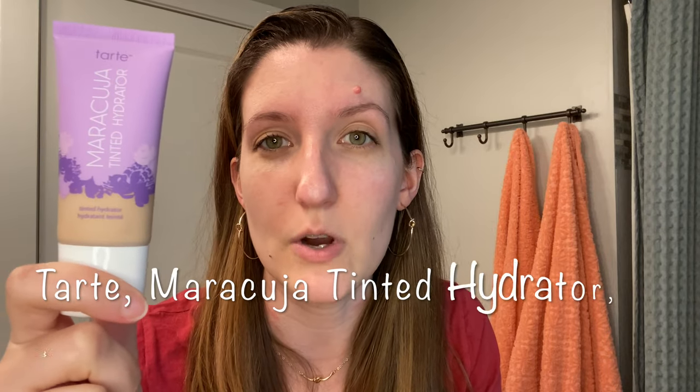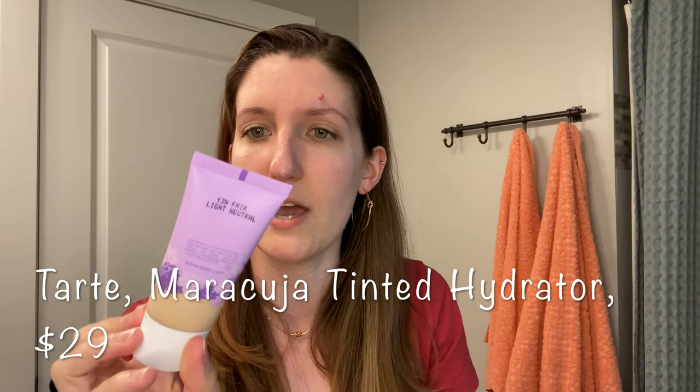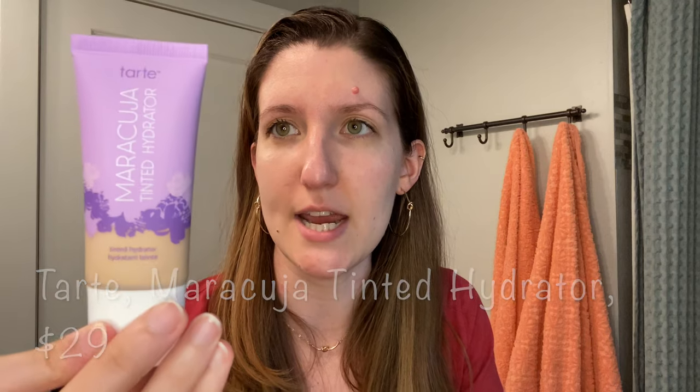While the primer sets, let me show you this: from Tarte, this is the Maracuja Tinted Hydrator in the shade Light Neutral. I have to say I'm not totally pleased with it — it was about $23 to $25 and it's definitely light coverage. If you're looking for light coverage it'll work, but it wasn't making enough of a difference to take the redness out of my skin. I think I would skip this one.